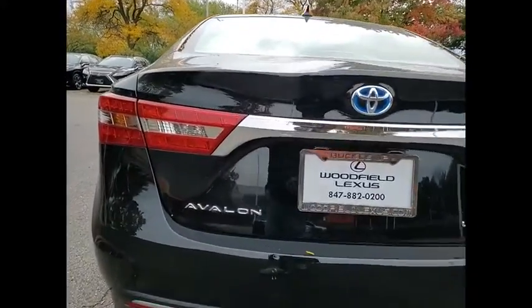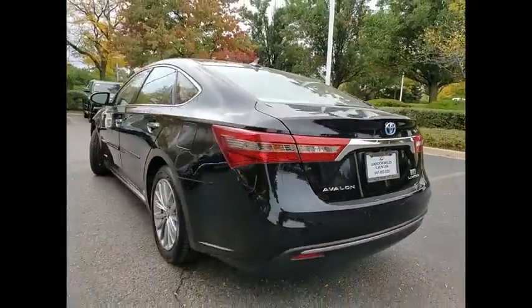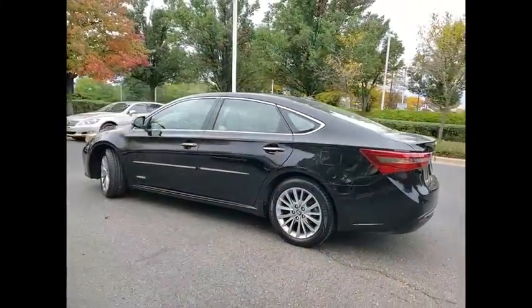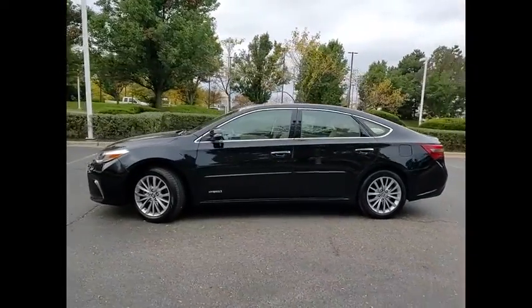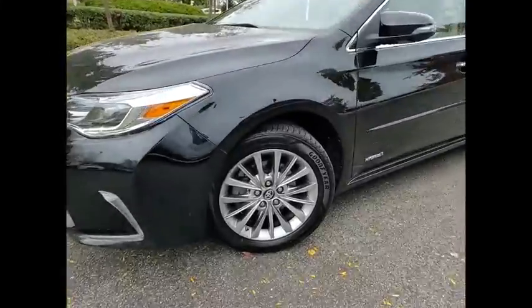This vehicle has less than 45,000 miles. Here are some of this vehicle's great options: power windows with safety reverse, traction control, stability control, starter type motor generator, braking assist, and regenerative braking system.